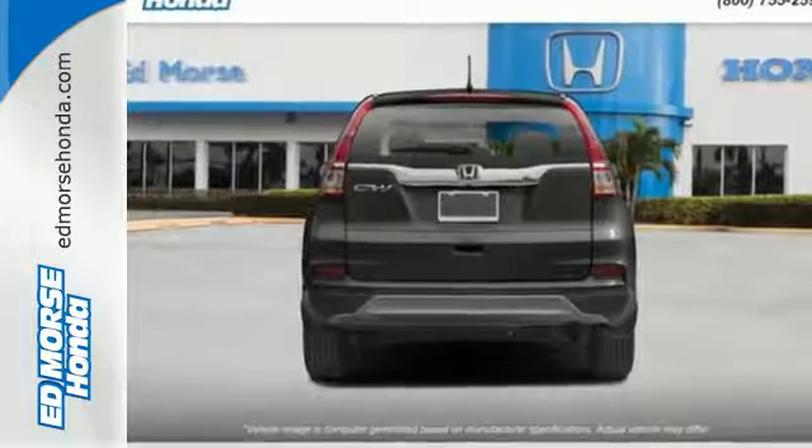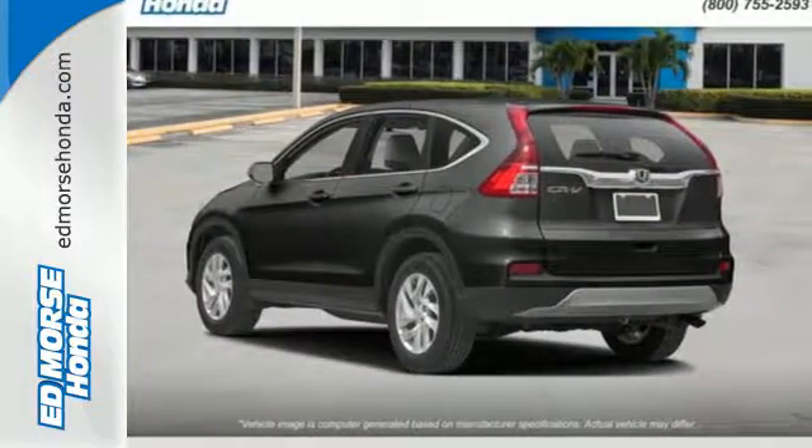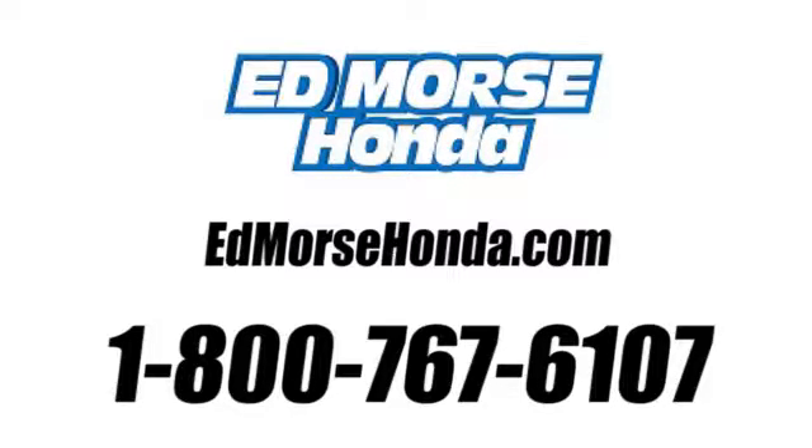Get the efficiency and versatility you crave. Come take a look today. Call us today at 1-800-767-6107.